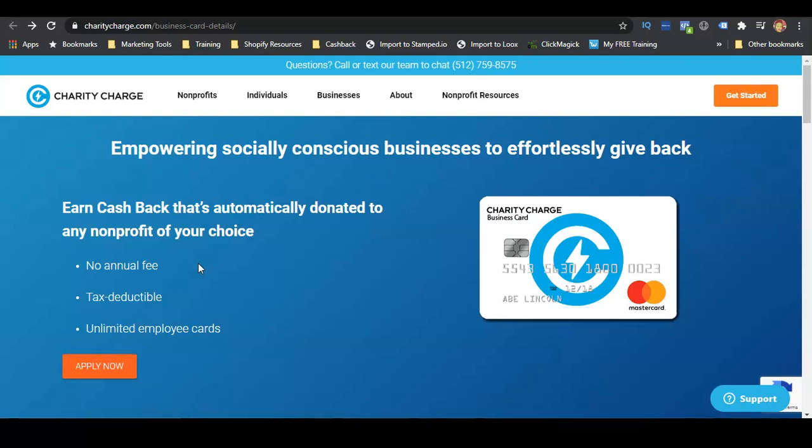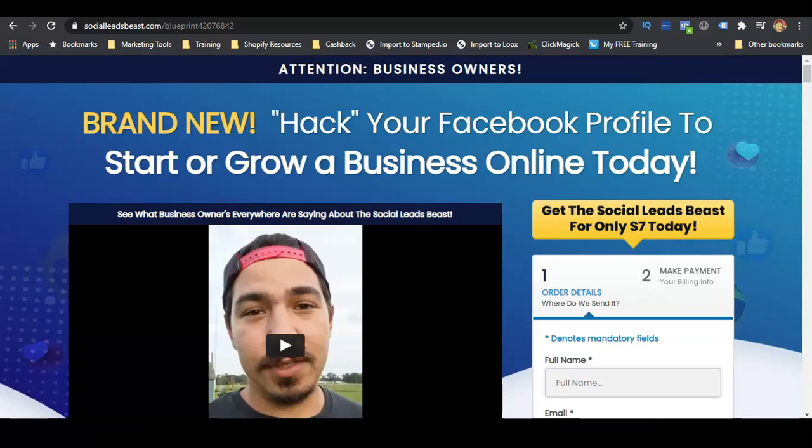Remember, a grant is free money — free funding for your business. If you want to see more videos like this on business credit, personal credit, and ways to make money online, make sure you subscribe to this channel and hit the bell icon to receive notifications when I drop new videos, because I will be dropping videos multiple times per week. Make sure you are subscribed so you do not miss any videos.